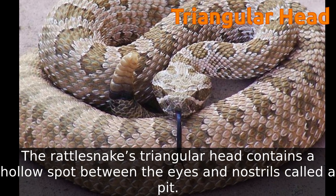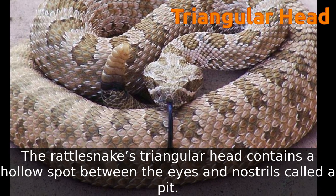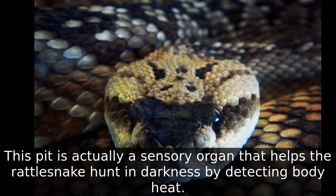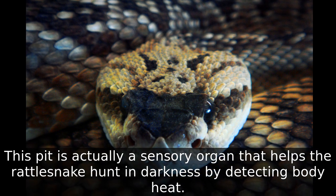This pit is actually a sensory organ that helps the rattlesnake hunt in darkness by detecting body heat.